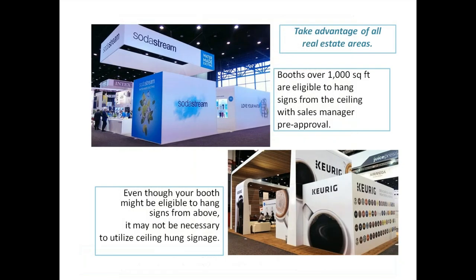For operations: booths over a thousand square feet are eligible to hang signs from the ceiling with the sales manager's pre-approval. But even though your booth might be eligible, it may not be necessary. Our friends at Keurig are above a thousand square feet but chose not to hang from the ceiling — they chose to show signage that is floor-supported.